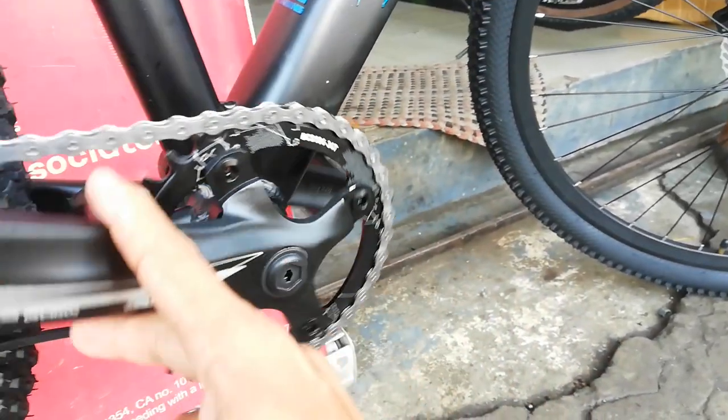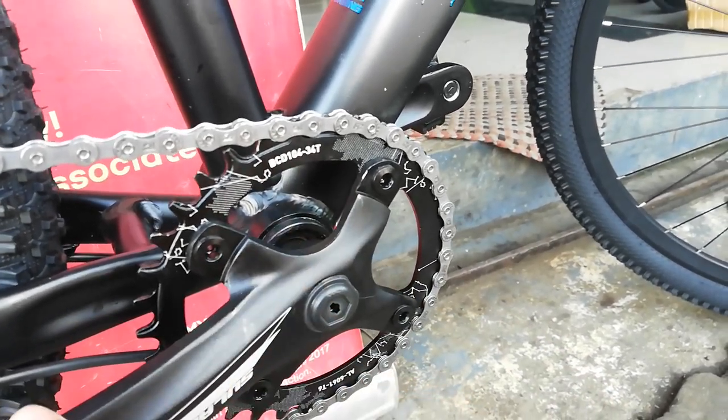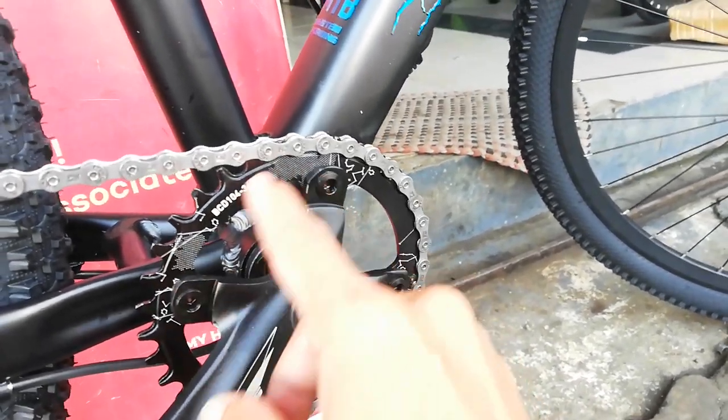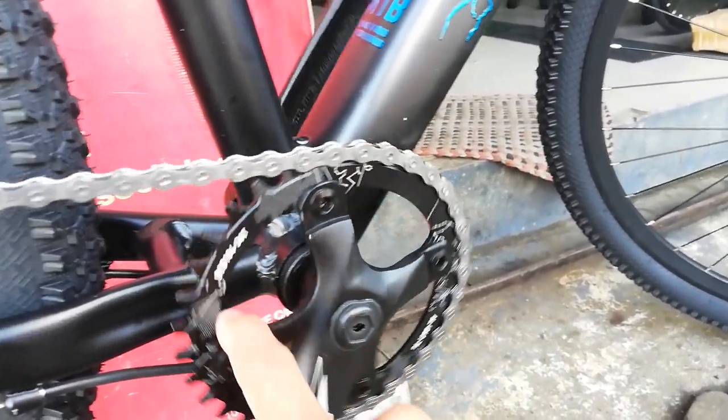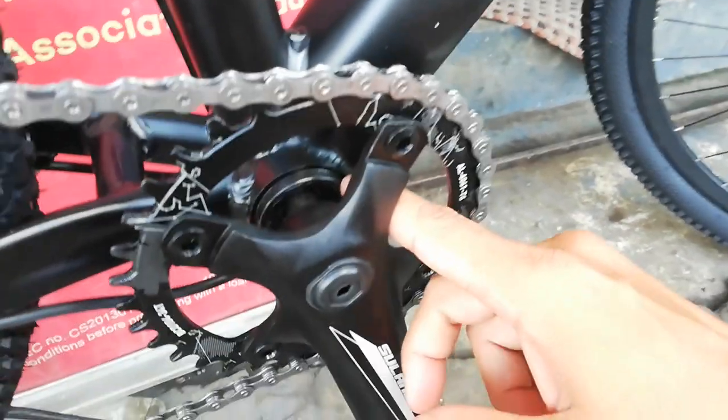Alloy 6061 T6, 104 BCD, 34 teeth ang ganda ng chainring nya guys — may design na white.